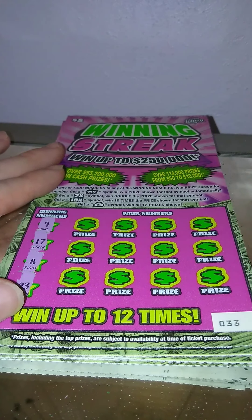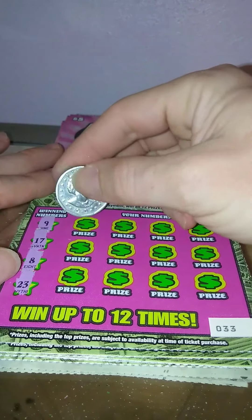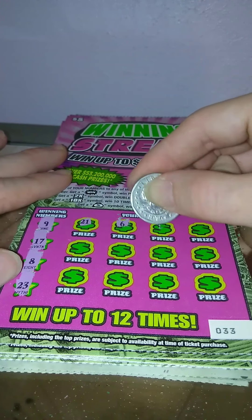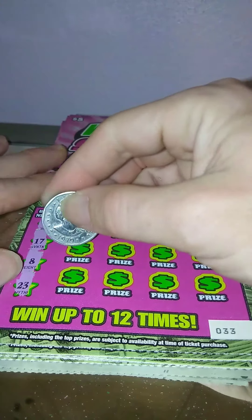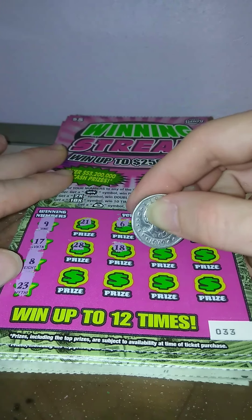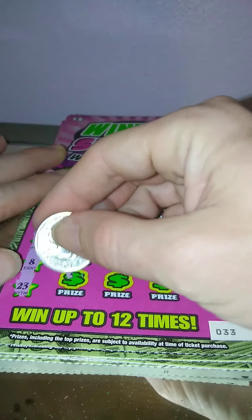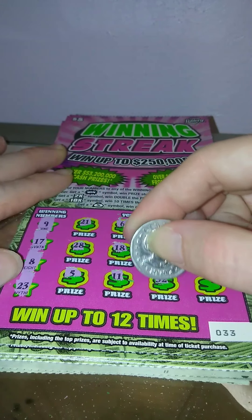Ticket number 33 — we're looking for a 9, a 17, an 8, and a 23. 21, 6, 34, 26, 28, 18, 14, 29, 5, 11, 32.